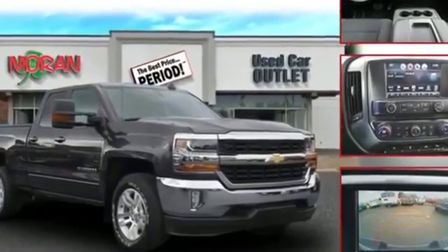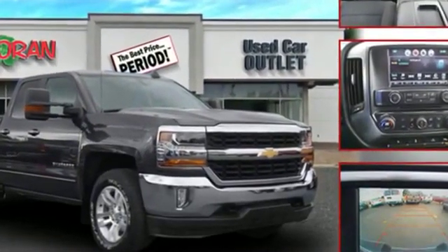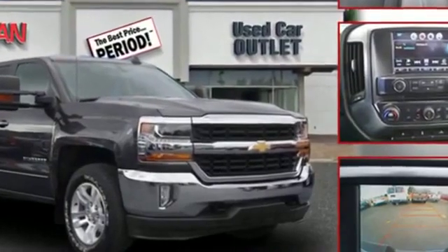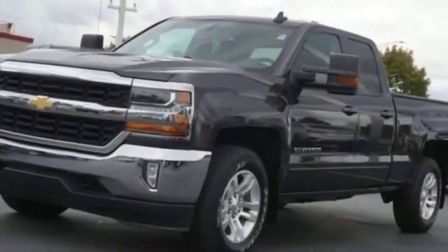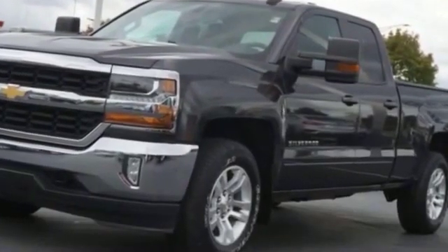2016 Chevrolet Silverado 1500 with less than 48,000 miles on the odometer. It includes ample space for all passengers and comes with the following features.